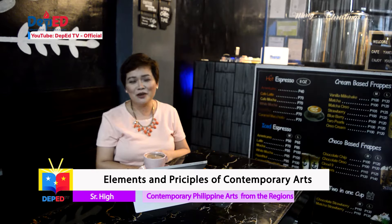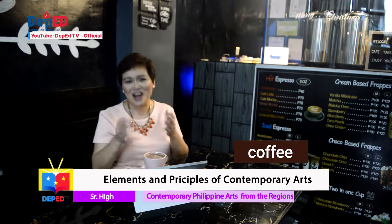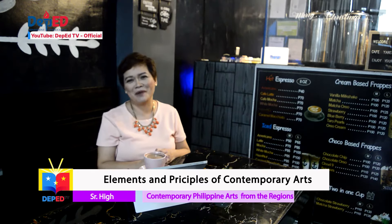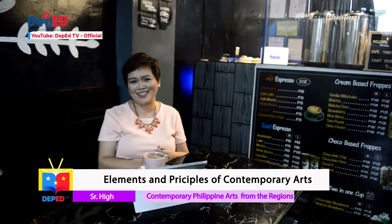Art Dita Nexus will be joining us again for another arts session using — yeah, you get it right — coffee. We will also get to know the elements and principles of contemporary arts. Join me in another fun-filled lesson for contemporary Philippine arts from the regions.